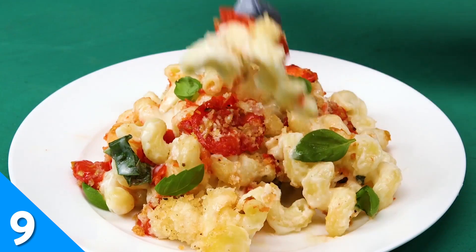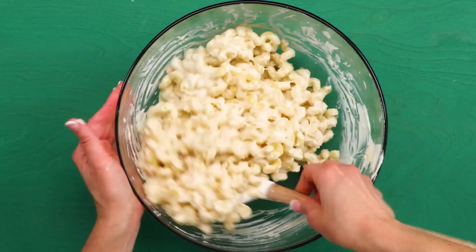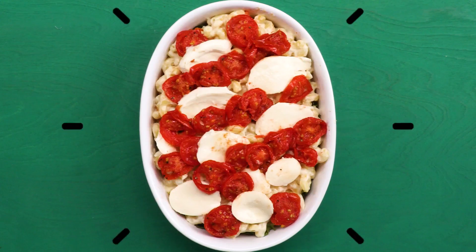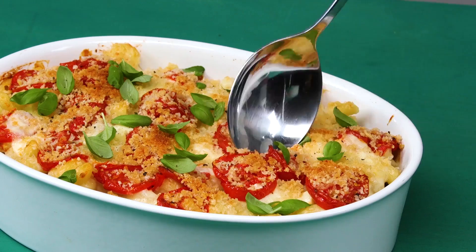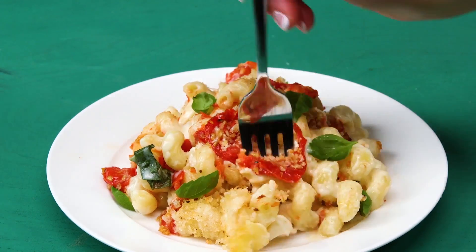In this caprese mac and cheese, creamy cavatappi pasta is layered with plum tomato slices, fresh basil, mozzarella, and a toasty breadcrumb topping. This dreamy dish will disappear quickly, so try your best to get close to the front of the plate-filling line — or, if you prefer the dish-passing method for Thanksgiving, grab a seat close to this mac and cheese.